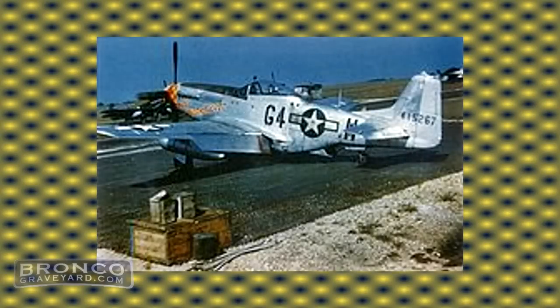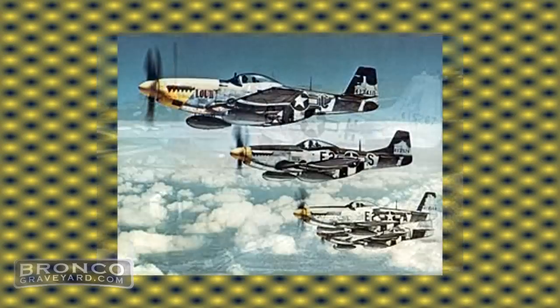Why did we pick the name Screamin' Demon? Number one, it's Ford Screamin' Yellow paint color. And also in the Mustang world, there was a P-51 Mustang squadron called the Screamin' Demons. Being that we took the Mustang engine and the drive package, we thought of the P-51 Mustang — we would honor the military heritage and the Screamin' Demon war heroes of the P-51 renegade back in the World War II era.